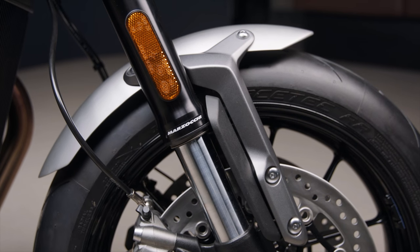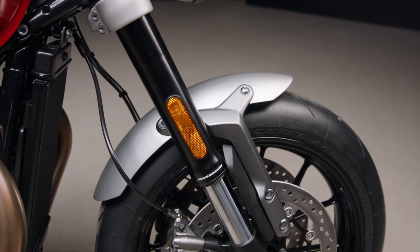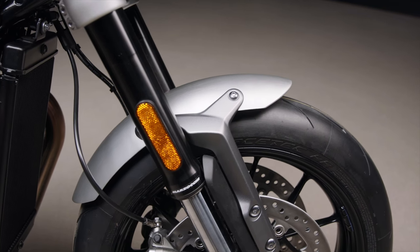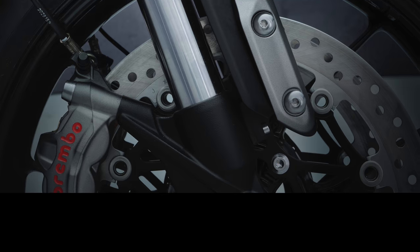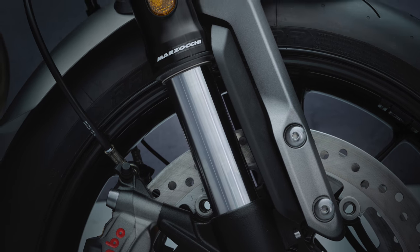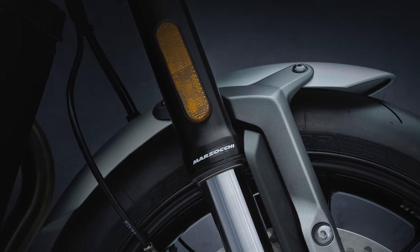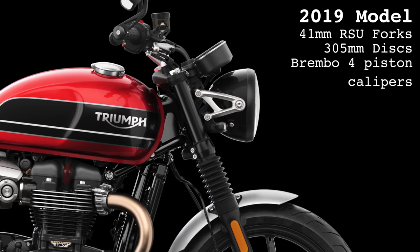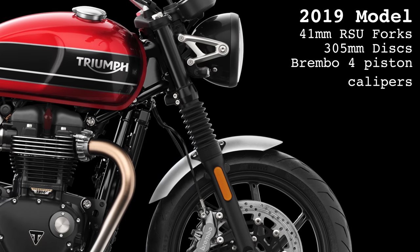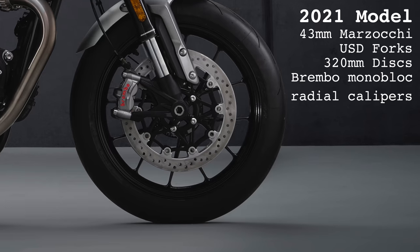The good news continues with the forks, which are now upside-down Marzocchi forks and are up from 41 millimeters to 43 millimeters. There is 120 millimeter wheel travel front and rear, and the new wheels are lightweight cast aluminum 12-spoke and come dressed in the higher spec Metzeler Racetec RR tires. If you've watched my Triumph Speed Triple video you'll know these are my favorite tires — if you haven't tried them, you should, you will not regret it.